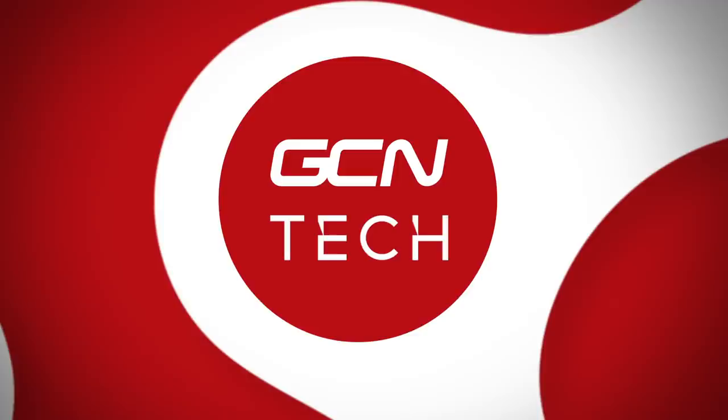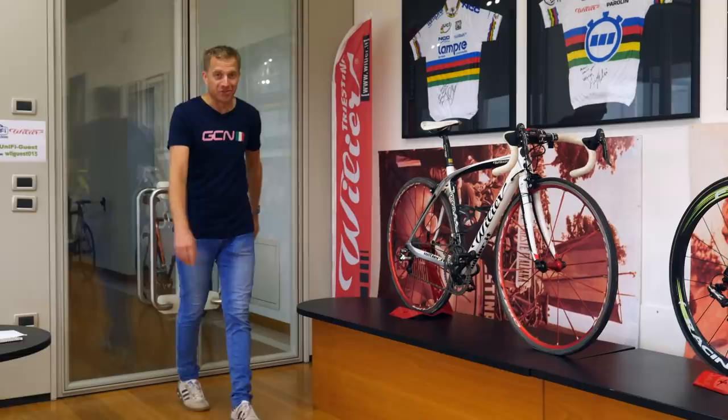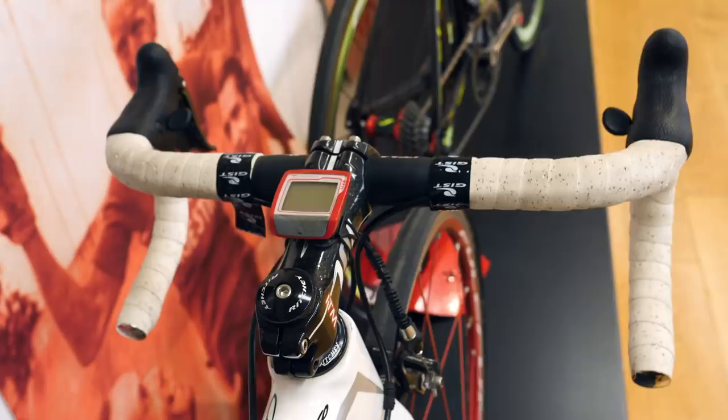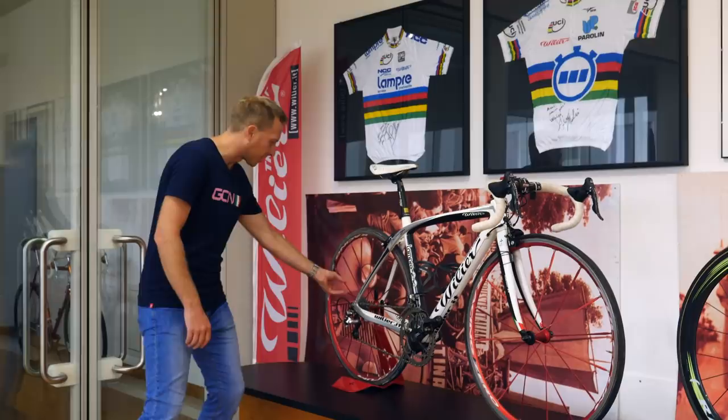You know full well if there's some old bikes around, I'm going to be pretty close to them. And while I've just walked into a few here on display at Villiers, first up is this old Villiers Cento of Damiano Cunego's. I'm guessing it's from mid to late 2000s, just judging by the groupset, the wheels, the color scheme, and everything.